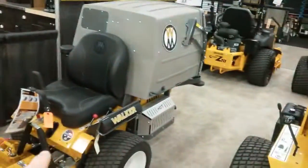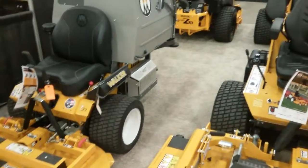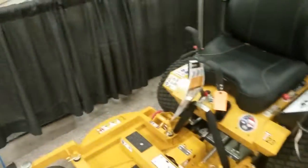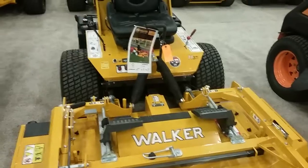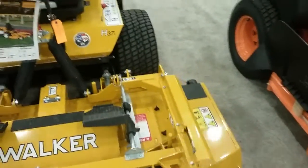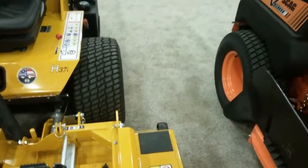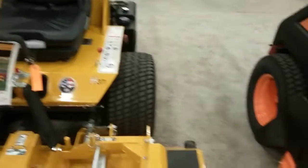Walker Manufacturing — that's their GHS system, or Grass Handling System. Nice setup. This is their H model; it's designed to compete with the sit-downs. This is a 64-inch deck, RD for rear discharge, with a 37 horsepower engine.